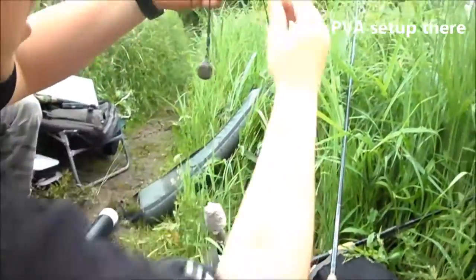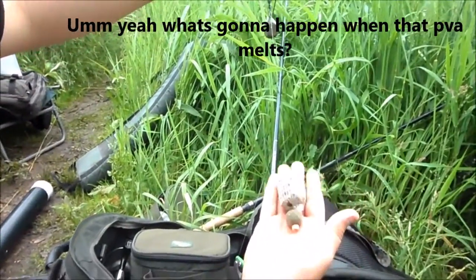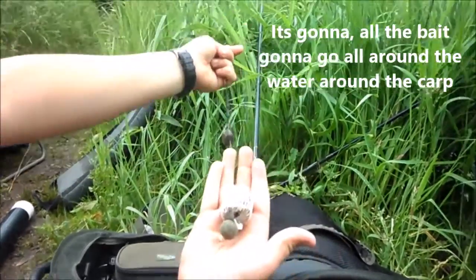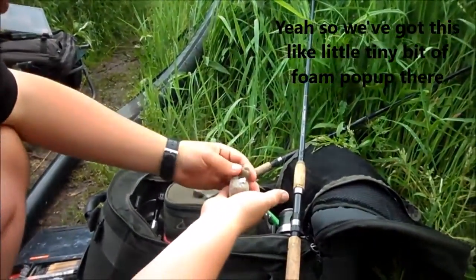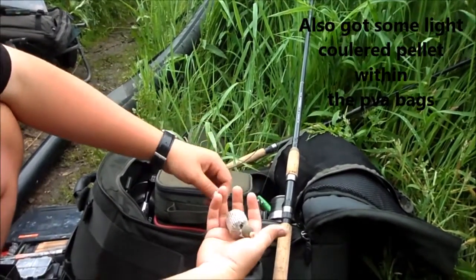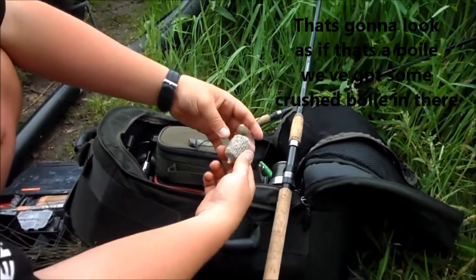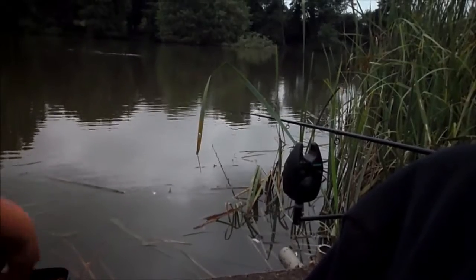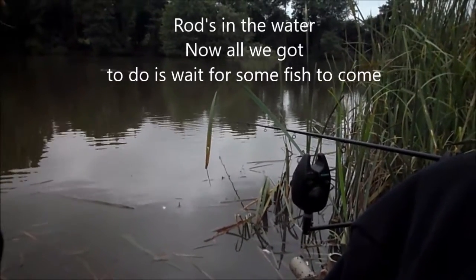Nice PVA setup there. So what's going to happen when that PVA melts? All the bait is going to go all around the water around the carp. Exactly. We've got this little tiny bit of foam pop-up there — that's going out to look like a snowman. We've also got some light colour pellets within the PVA bag, so that's going to look as if that's a boilie. We've got some crushed boilie in there too. Rod's in the water — now all we've got to do is wait for some fish to come up and take the trap.